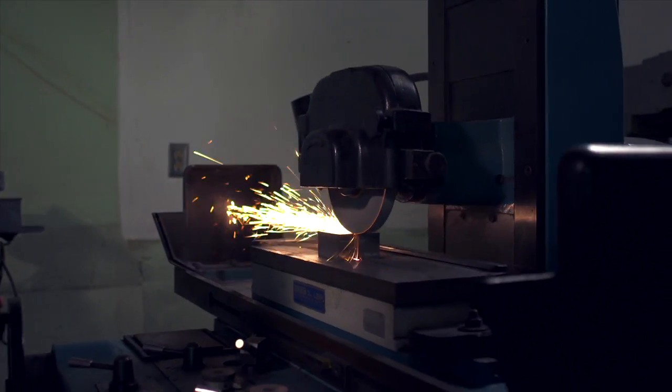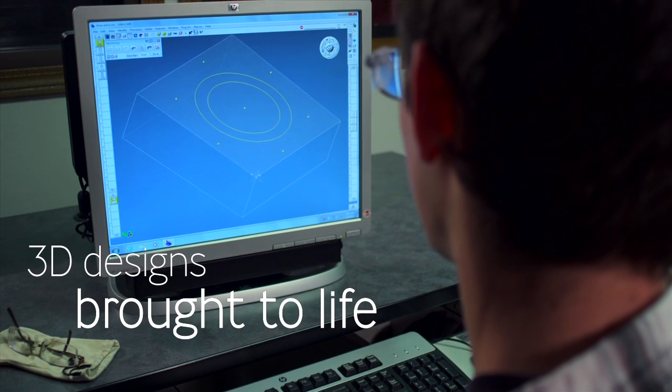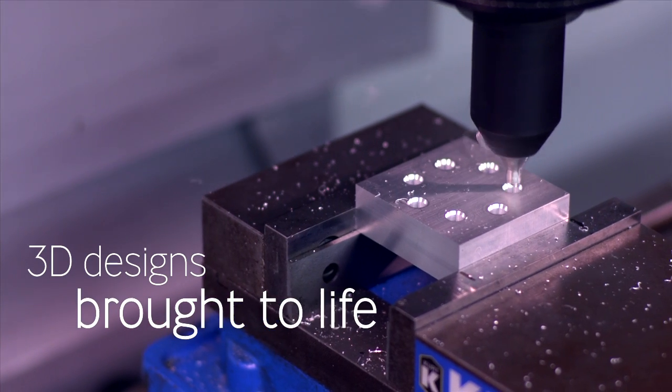I like the hands-on part of the program — actually being able to get out and do something. The program really prepares me for going out in the workforce because I see the progression from working with the manuals all the way up to the CNCs. The education really helped because we sit there in the classroom before we do this and we go over the formulas and the numbers.